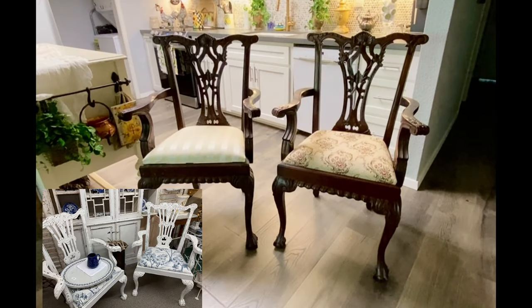Here I'm showing you all the chairs we saw at the antique store for $695 for the pair, featured on the bottom left of the screen, along with the ones we purchased for $50 for the pair on Facebook Marketplace. I think these are going to turn out great — what do you think?